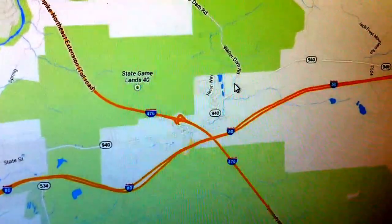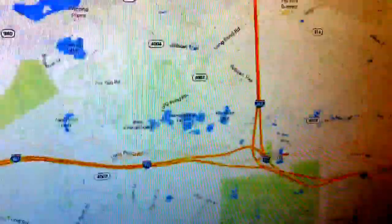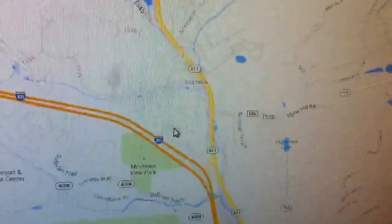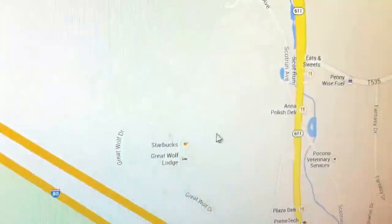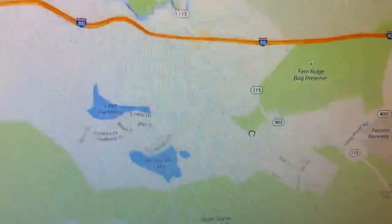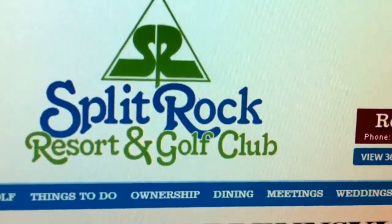If you remember, over here is Great Wolf Lodge. But we're not actually staying there this time — we're staying here. That's right, this is the Split Rock Resort and Golf Club.